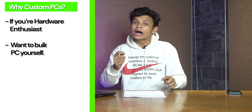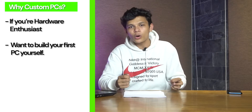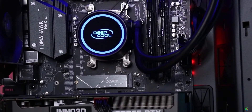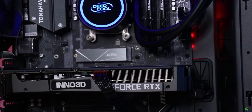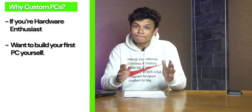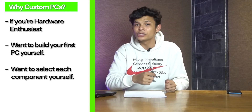Now let's talk about who should actually go with a custom built PC. If you are a gaming enthusiast or a hardware enthusiast, then yes, a custom built PC is a very viable option for you. If you're getting a gaming PC for the first time, there are obviously emotional feelings attached, and sometimes you want to build your first PC yourself — that is why people go this route.